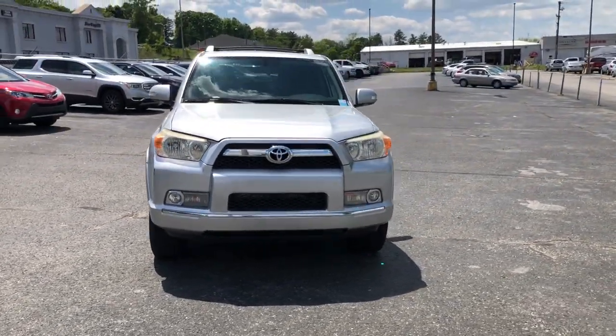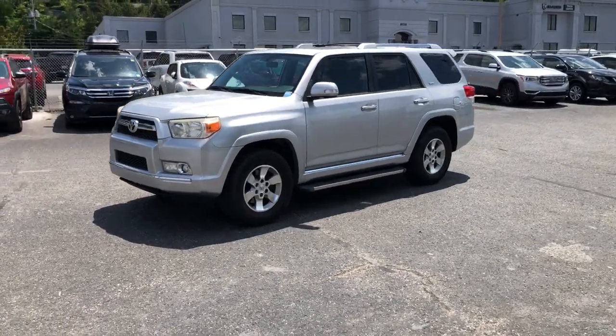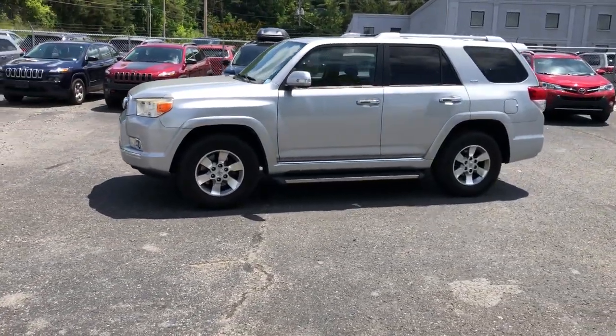Power driver's seat. Don't miss the opportunity to take this vehicle out for a test drive. Our team will give you an outstanding customer experience. Stop in today.